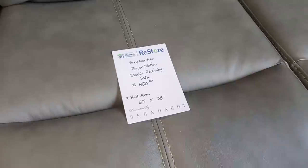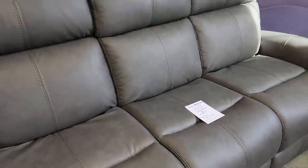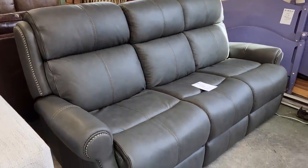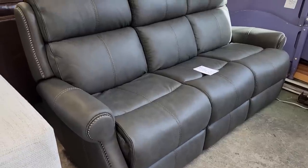Here's another gray leather Power Motion double reclining sofa, again a little over $800. This one has more of the rounded arms on it. Isn't that beautiful? That is the softest leather. And you know I love that nail head trim.